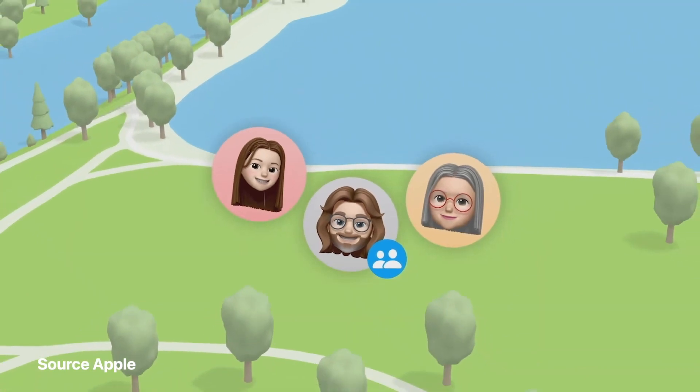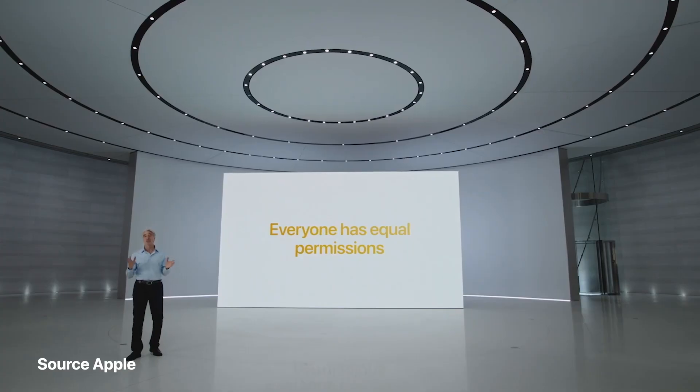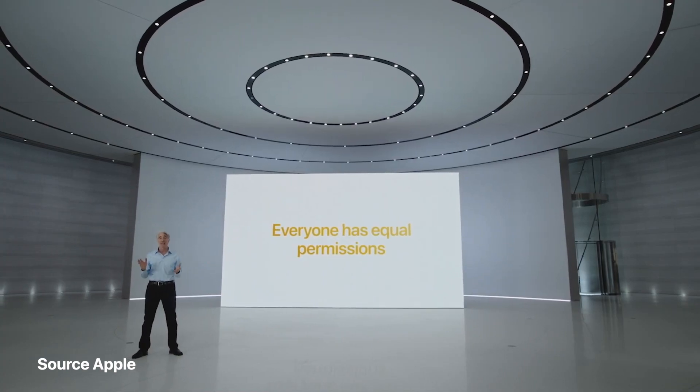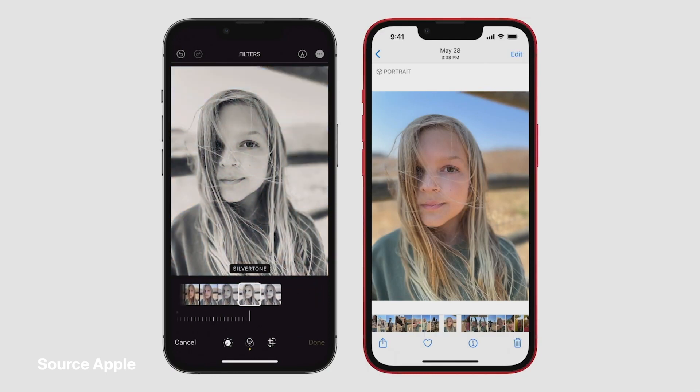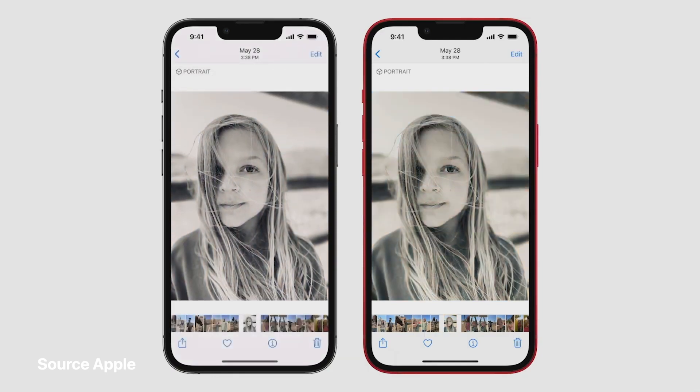You can also choose to have the sharing switch enabled automatically whenever you take shots with other members of the shared library nearby. So if you take photos on a camping trip, you don't have to remember to share them later. Everyone has equal permissions for adding, editing, and deleting photos in the shared library. If one member of the group is a talented photo editor, everyone gets to enjoy their edits. Deletions, captions, and keywords sync too.